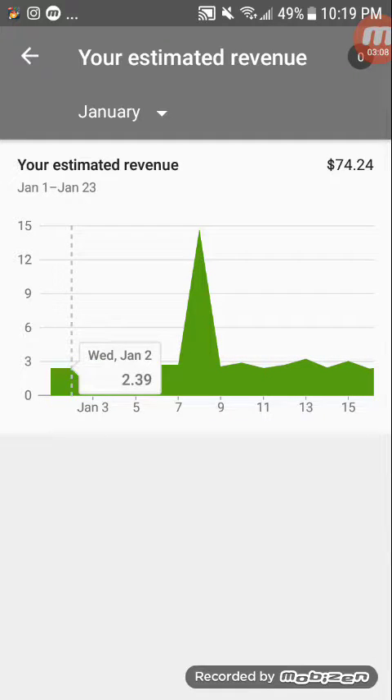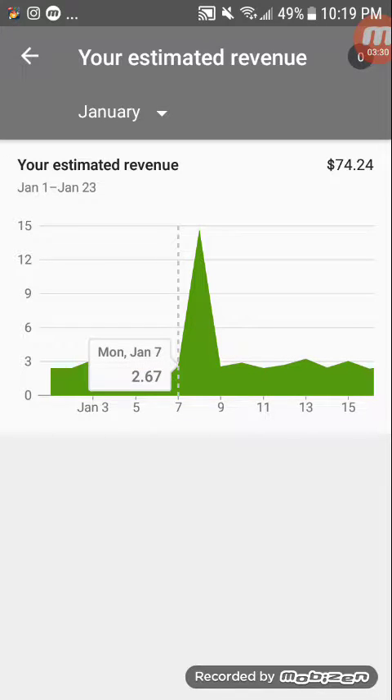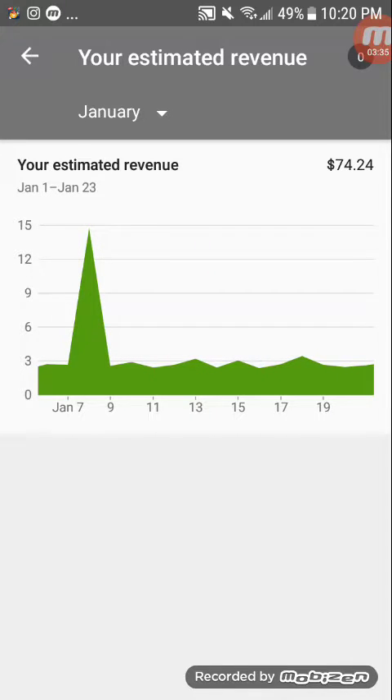This January we have $2.38 on the 1st, $2.39 on the 2nd, $3.10 on the 3rd, $2.62 on the 4th, $2.21 on the 5th, $2.71 on the 6th, $2.67 on the 7th. And then I donated on one day so that one looks high, but $2.57 on the 9th.